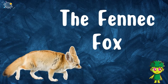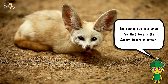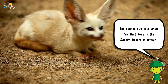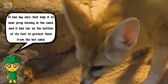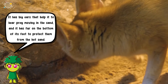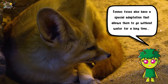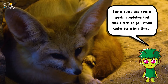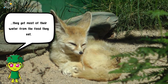The fennec fox is a small fox that lives in the Sahara Desert in Africa. It has big ears that help it to hear prey moving in the sand, and it has fur on the bottom of its feet to protect them from the hot sand. Fennec foxes also have a special adaptation that allows them to go without water for a long time — they get most of their water from the food they eat.